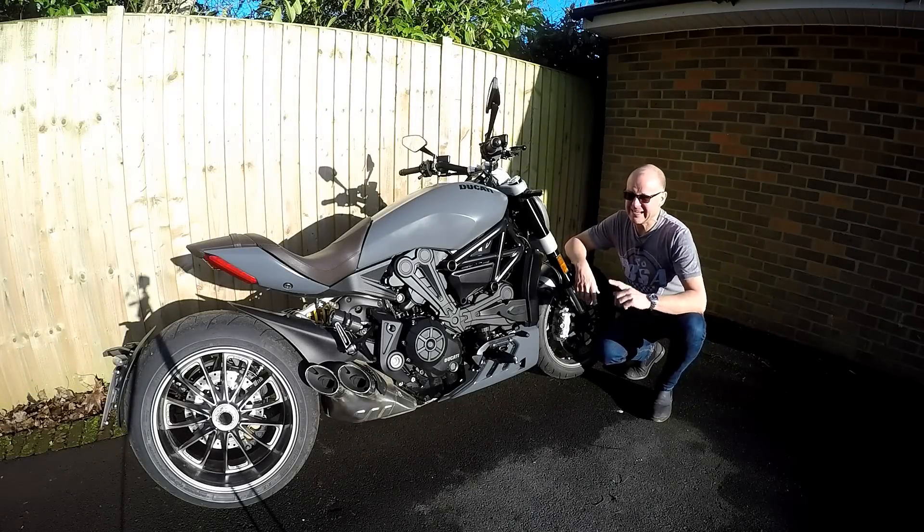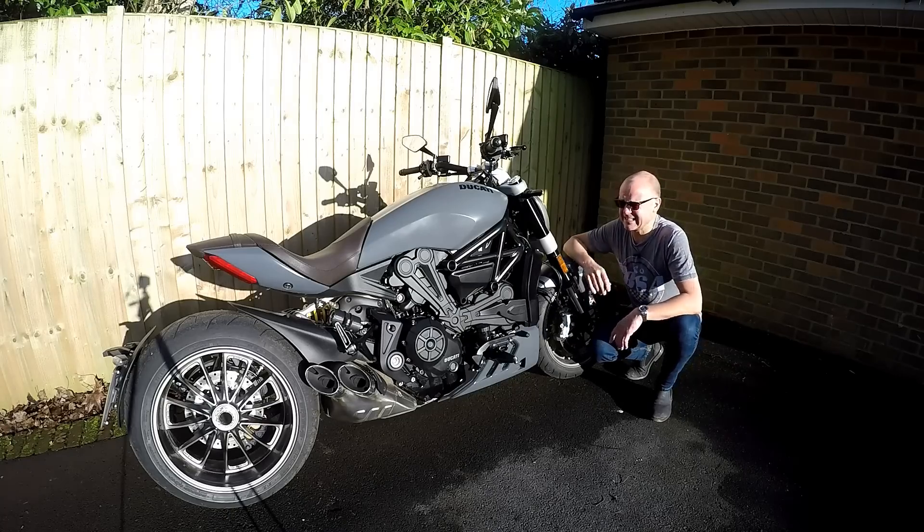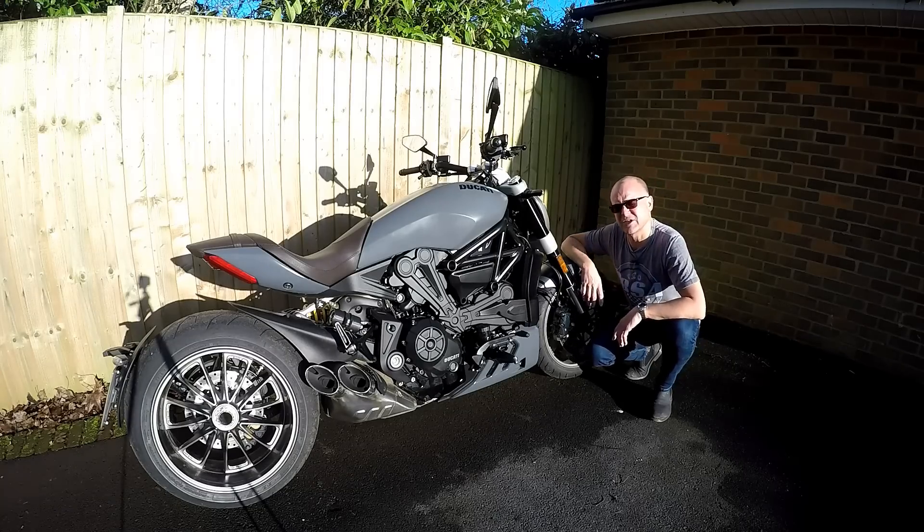Hey kids, it's Mr. Flar here, hope you're well. I've been lucky enough to be riding for the last month the XDiavel from Ducati, a sort of a juxtaposition of a bike, a sporty cruiser, if that makes sense. If you're interested in this bike, you're going to want to stick around and stay tuned.